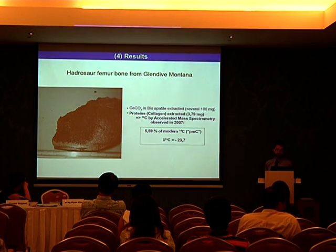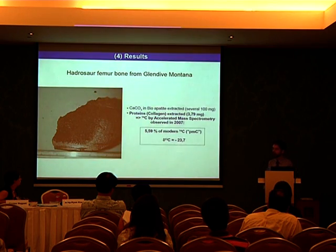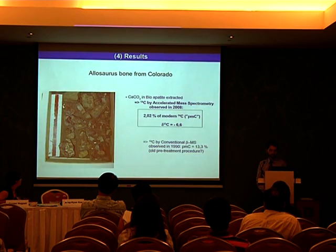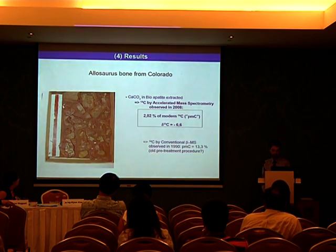This is a picture of a Hadrosaur bone from Glendive, Montana, where we were able to extract bioapatite — several hundred milligrams — and even proteins; collagen was extracted at 3.79 milligrams in this Hadrosaur femur bone. A C-14 measurement by accelerated mass spectrometry performed in 2007 delivered a value of modern C-14, a fraction of 5.59%, and the delta C-13 was minus 23.7 per mil. Another specimen, the Allosaurus from Colorado: here we applied C-14 measurement to calcium carbonate from the bone apatite and obtained 2% of modern carbon C-14, and delta C-13 was minus 6.6 per mil.